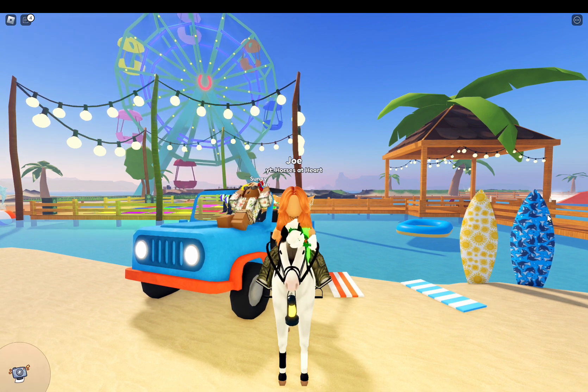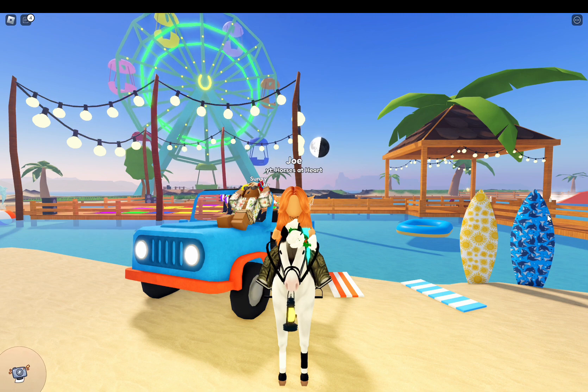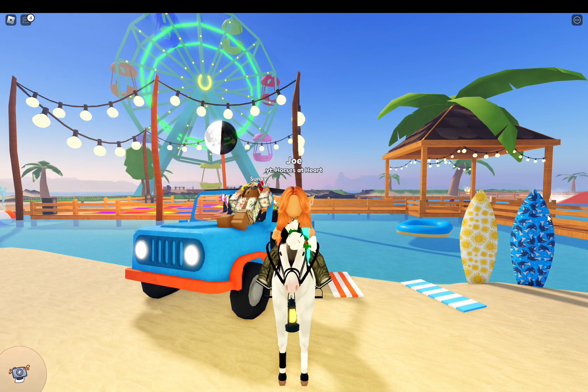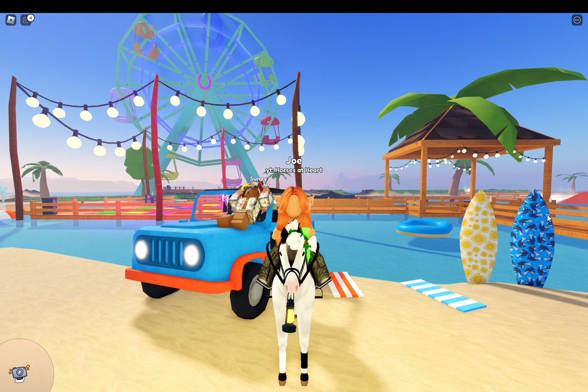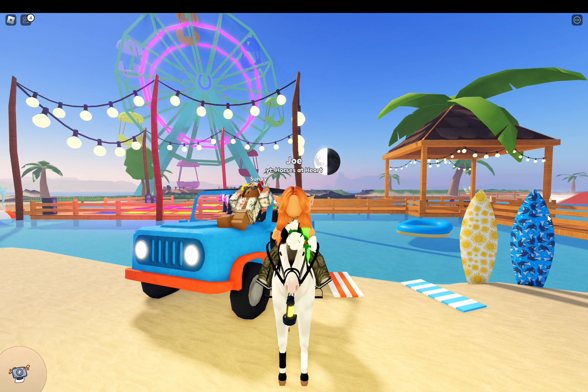I actually did turn in some solar stones once already. I did that on the first day the update came out, or the event, for the video, if you saw that. I think I got, like, an umbrella or something, and it was, like, fabric green. I think that's what I got.